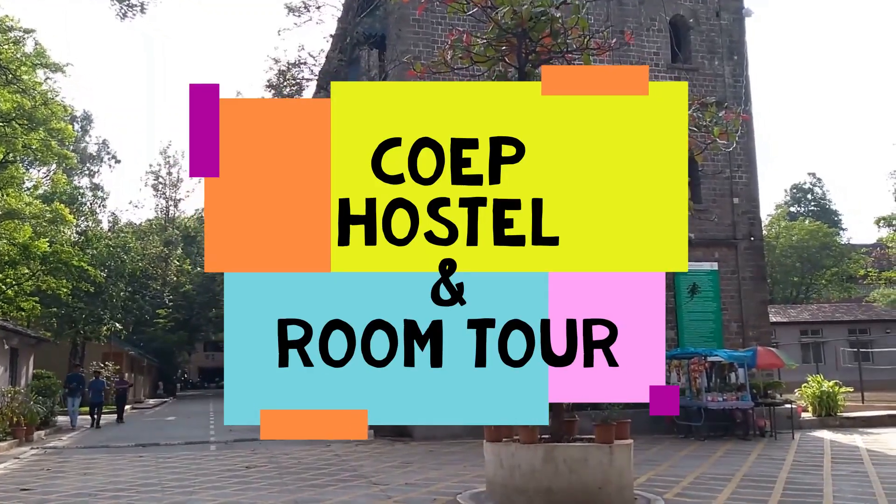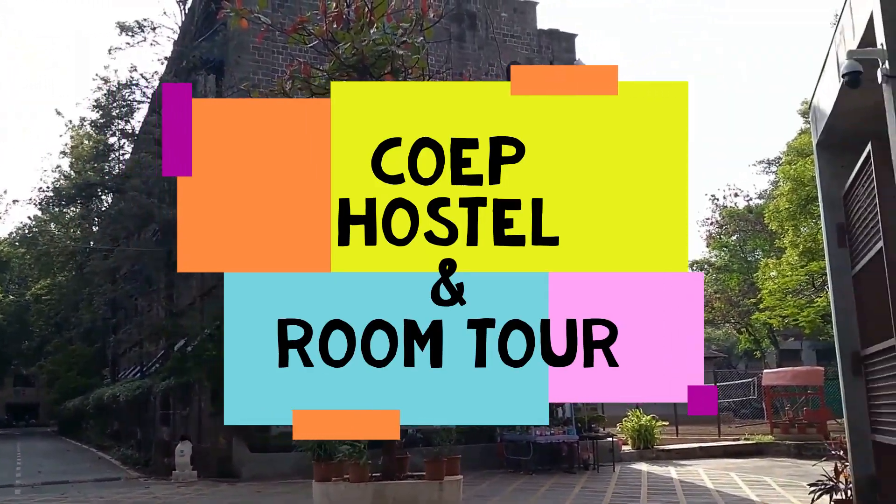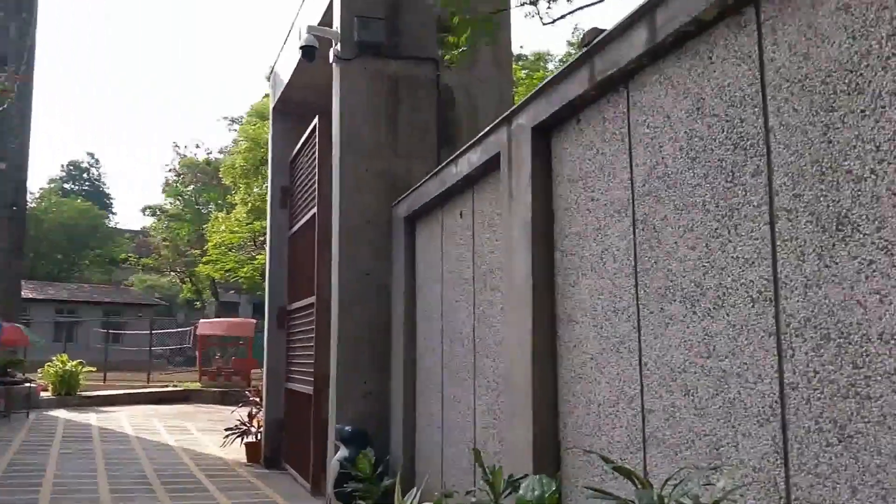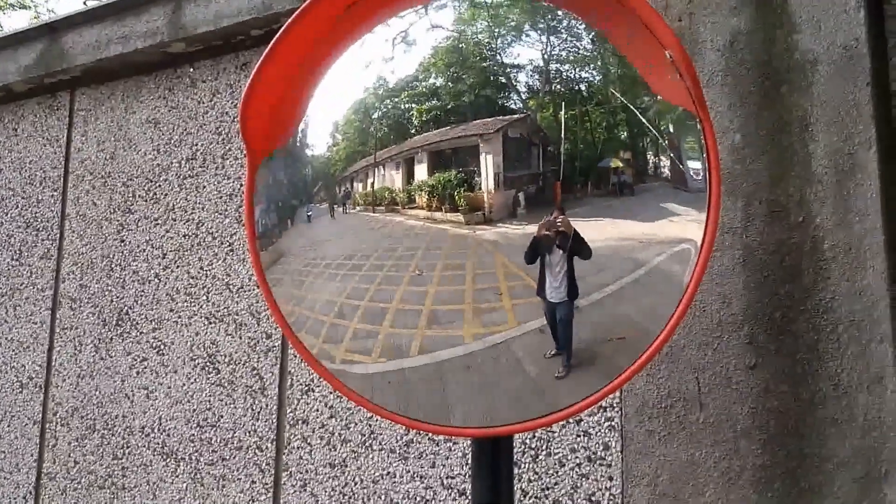Hi everybody. In this video I am going to talk about everything regarding the COEP hostel and also I am going to give you a tour. So if COEP is your dream college, then watch this video till the end.